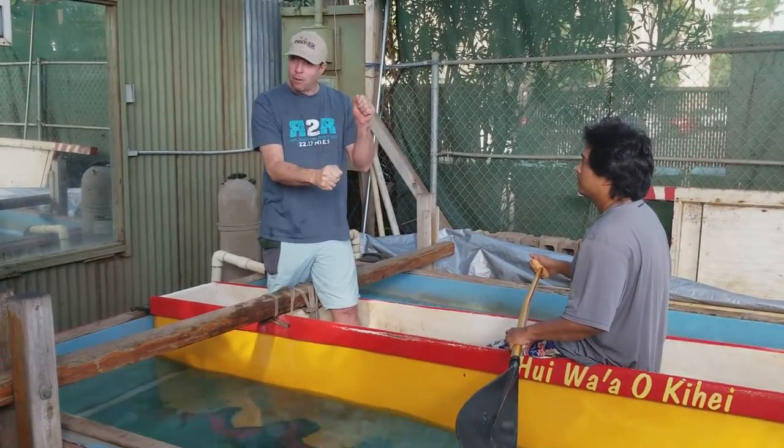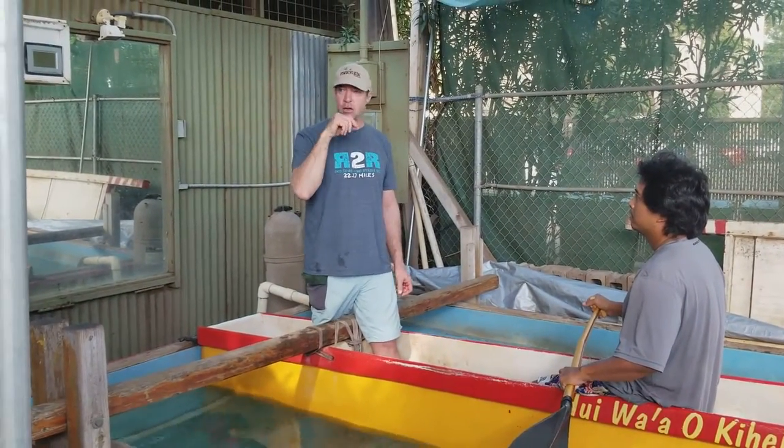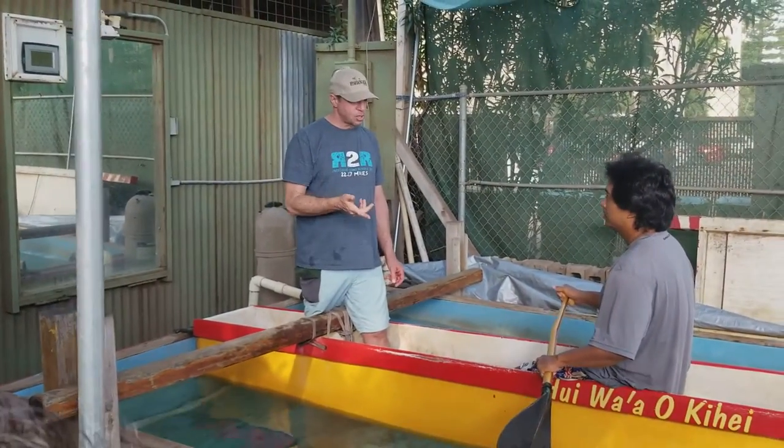If you grab all the water and your paddle wobbles, you're pulling faster than the boat. So that's a really good indicator — it means you have a good catch, but it means you're pulling too quick.